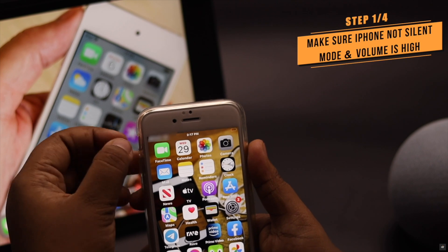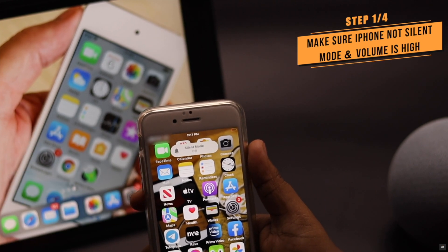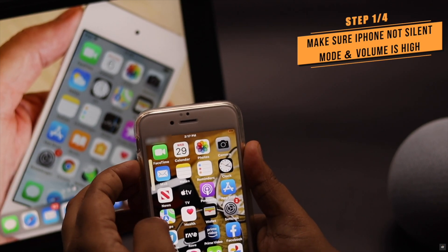Make sure your iPhone is not on silent mode and the volume is high. Most often than not, it can be the problem.